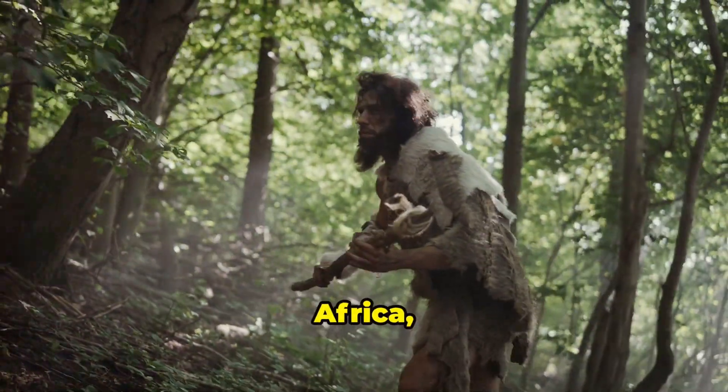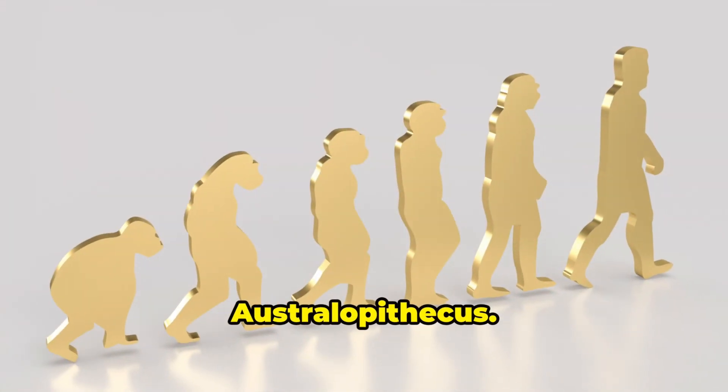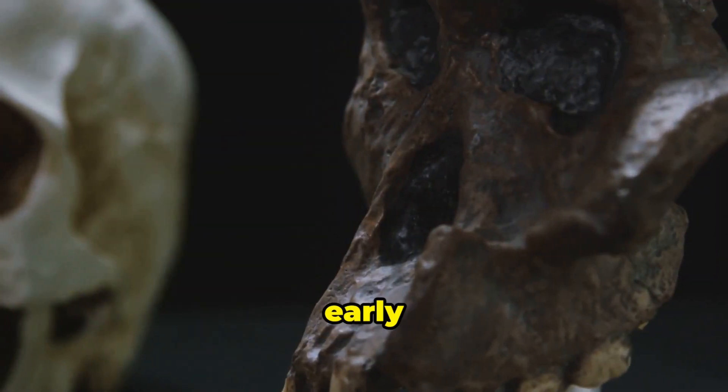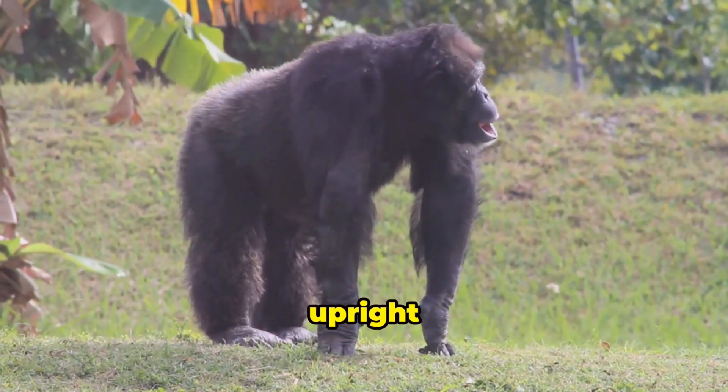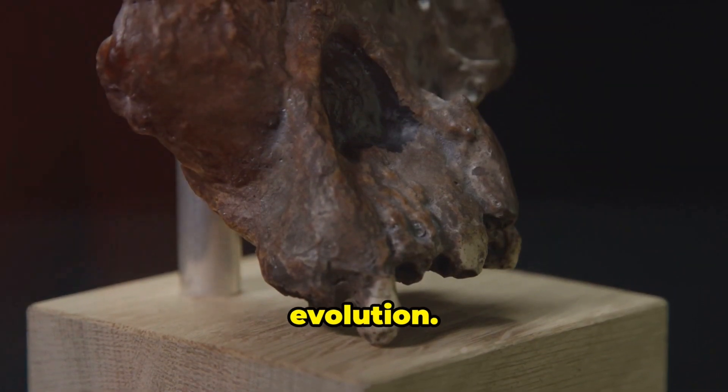Our story begins in Africa, millions of years ago. This is where we meet Australopithecus — our early ancestors. They walked upright on two legs, just like us. This was a major step in human evolution.